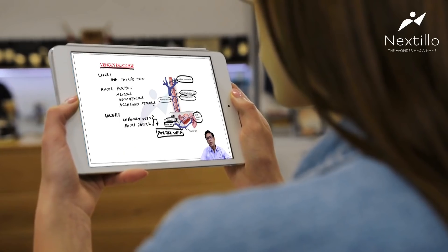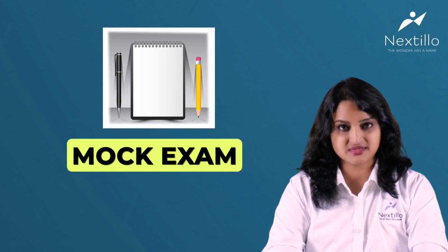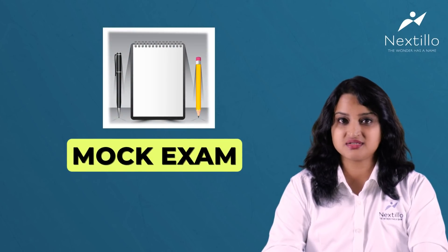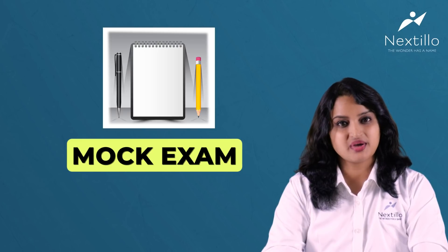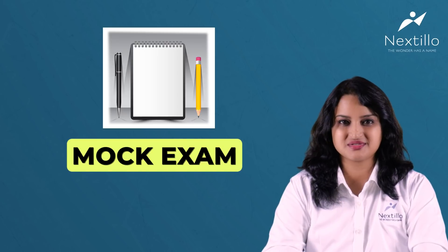Practice as many image-based questions as possible. Solve more quizzes and question banks to cover the syllabus and ensure you are well-versed with the exam pattern. Practice only from authentic sources — for all exam preparations, this is critically important. Take real-time mock exams, which not only reduce exam fear but also help you finish within the given time and review your answers.